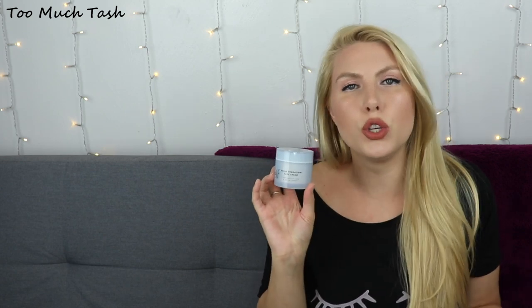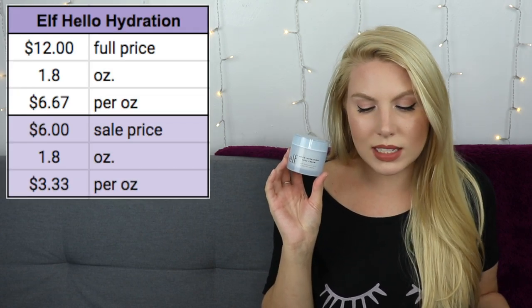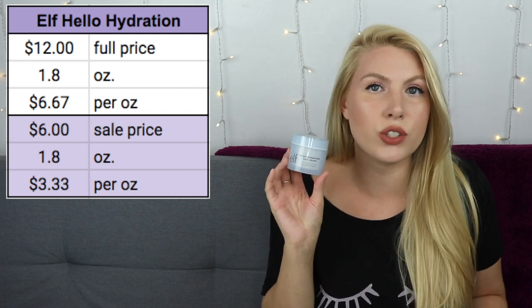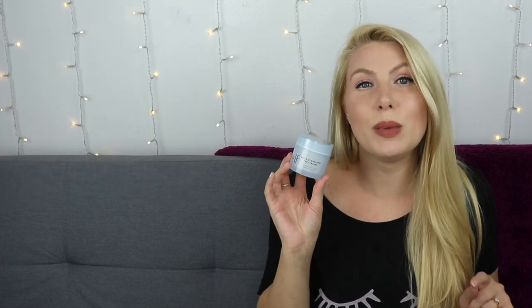The very last one is one of my favorites and the most affordable — the e.l.f. Hello Hydration Face Cream. It's made with hyaluronic acid and peptide complex. It's 1.8 ounces in a jar, and my only complaint is that it is in a jar, so I'm dipping my fingers in every time. I love the texture and the way it makes my skin feel. It's $12 full price, or $6.00 during e.l.f.'s frequent 50% off sales, bringing it to $6.67 per ounce full price and $3.33 per ounce on sale.